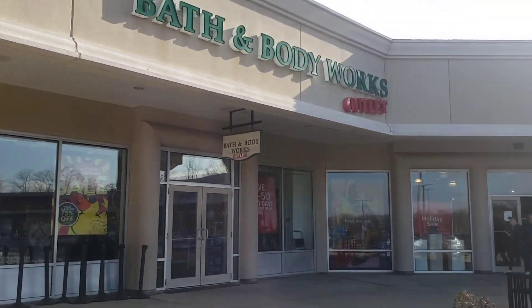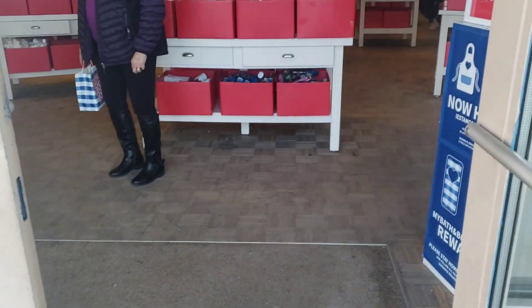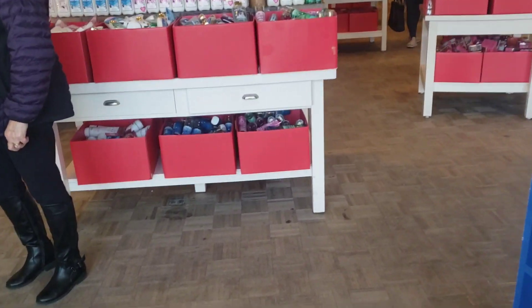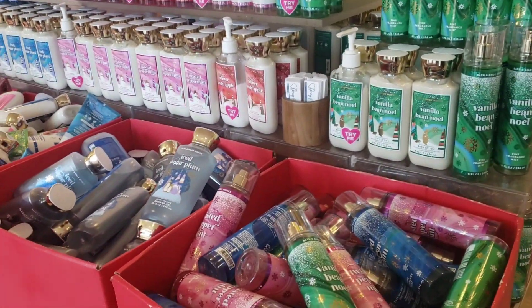We are arriving at the Bath and Body Works Outlet. This is the first one I've been to, so we shall see. As you walk in, the 75% off table is right at the door. It is mostly Christmas items, but they do have other tables like this as well.